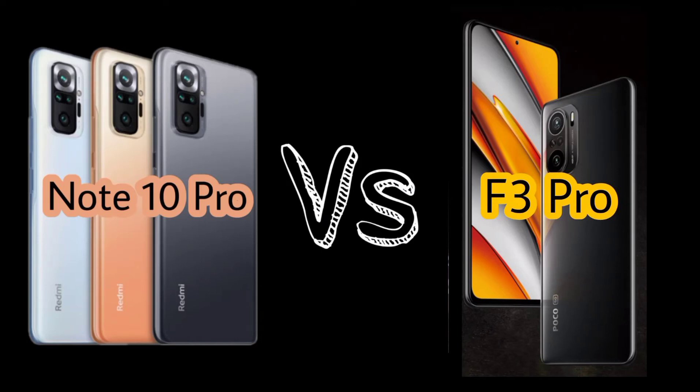Assalamu alaikum. In this video you will see the comparison of Redmi Note 10 Pro with Poco F3. In the end I will give my opinion, so let's see the video.